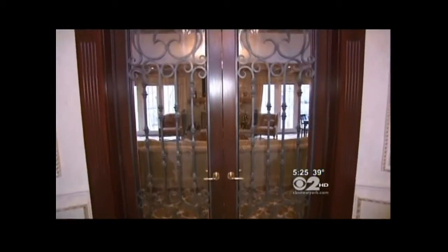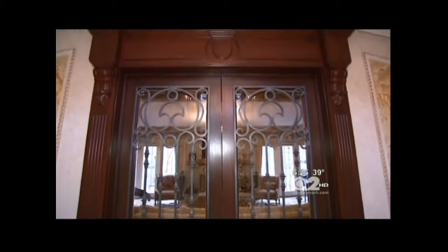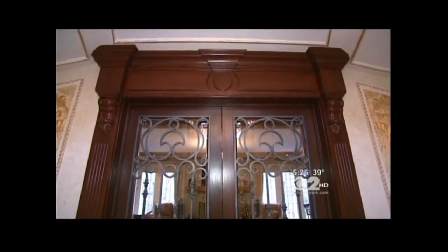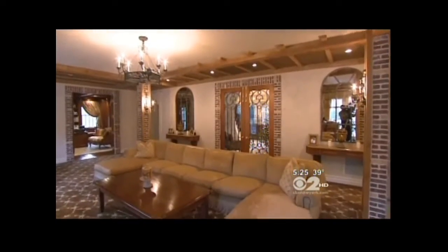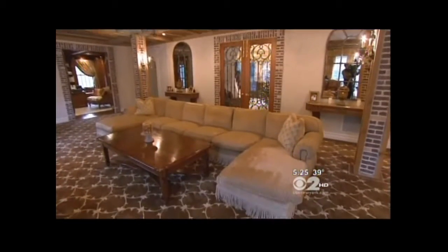These doors leading from the foyer to the family room weigh 500 pounds apiece. They're imported from Mexico. In the den, the walls are stucco with straw to look like an old Tuscany farmhouse.